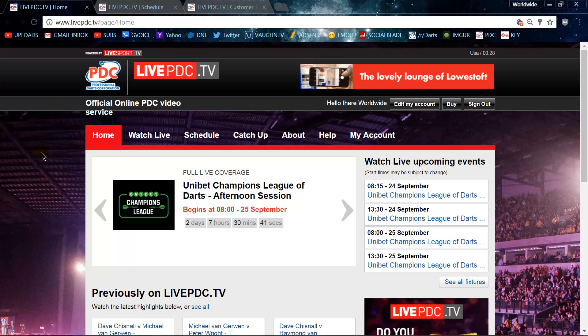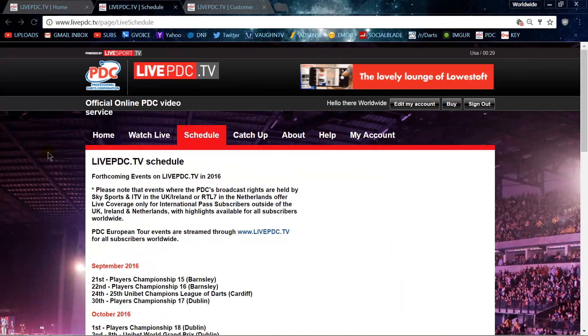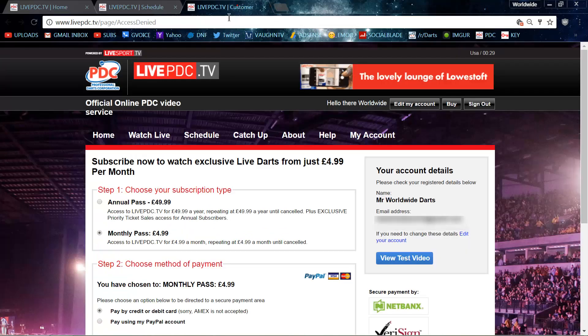Getting right into it, I want to let you know why I decided to personally purchase the live PDC TV again. I have had it in the past, but I let my subscription lapse — I just didn't really feel it was worth it. But recently the PDC offered up something new, so I figured I had to check it out. Before I tell you what was new, I'll go over to the how-much-does-it-cost page.